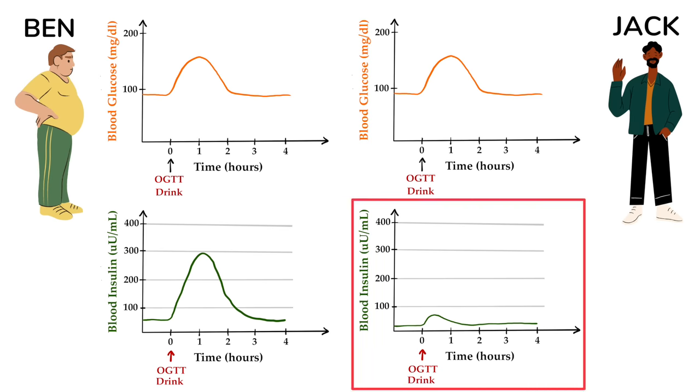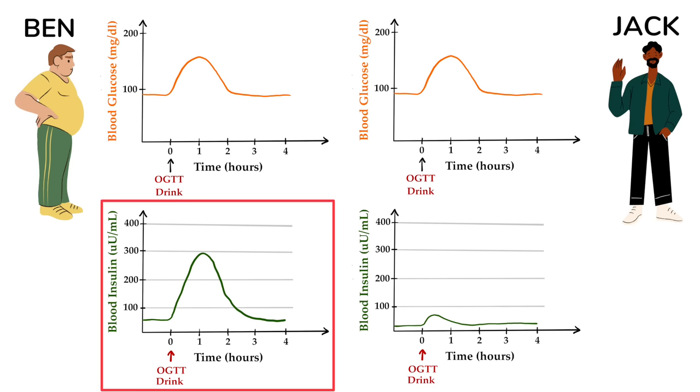Jack has very low insulin levels in the fasting state and barely a bump during the test. Ben, by contrast, is very insulin resistant. That's already apparent in the fasting state with much higher fasting insulin levels, but then upon drinking the 75 gram glucose beverage, his insulin levels shoot up like a rocket. Because his tissues are resistant to the effects of insulin, he needs much higher concentrations of insulin to clear the sugar from the blood after a meal.